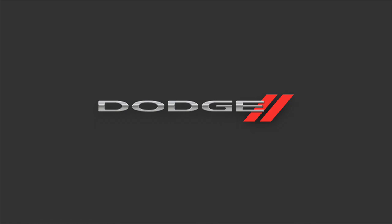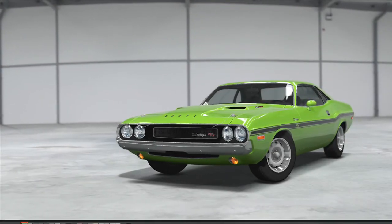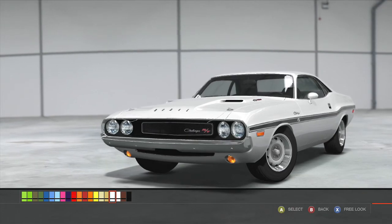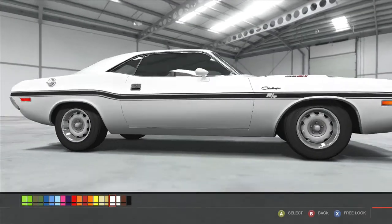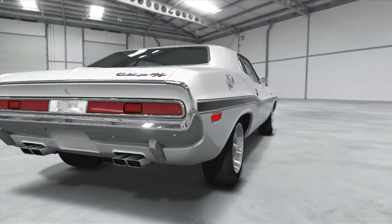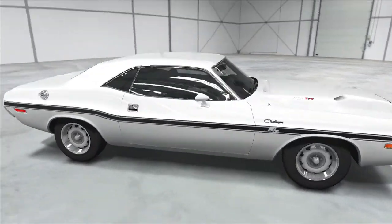I'm going to be doing the comparison test at Sunset Peninsula Raceway, with my car in Kowalski White. I think the old Challenger certainly does look better than the new one, but that's just a personal preference.